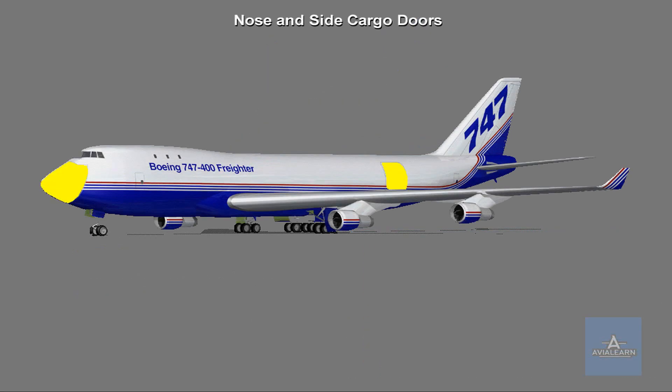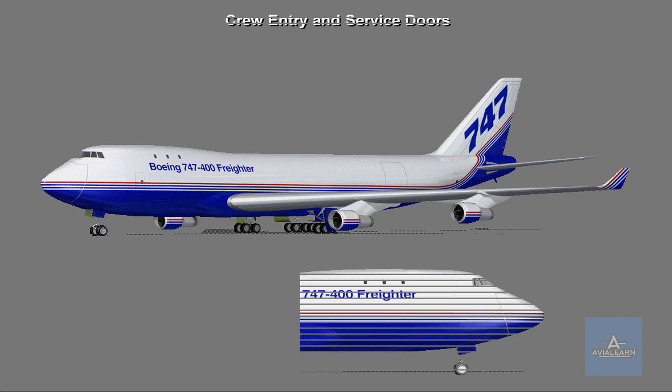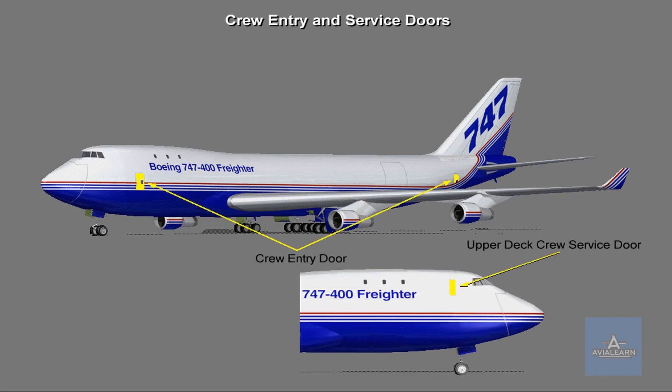A nose cargo door and a cargo door on the left side of the upper fuselage allow access to the main cargo deck. There are two crew entry doors on the left side, forward and aft, and one crew service door on the upper right side.